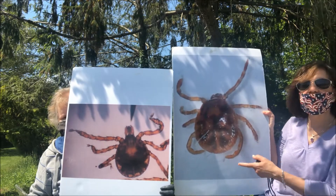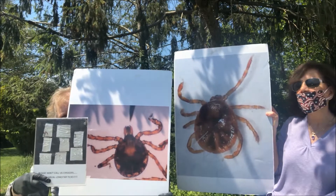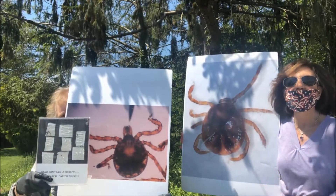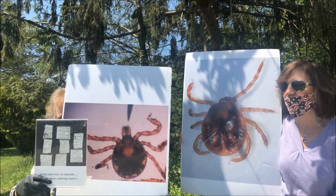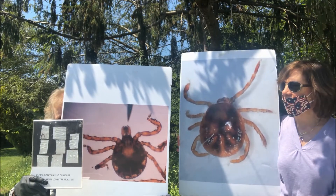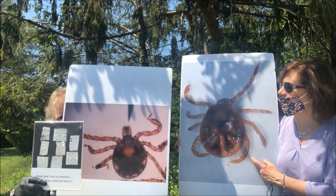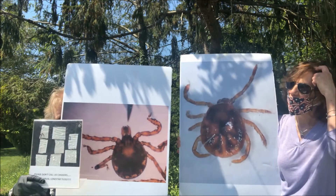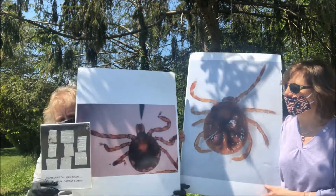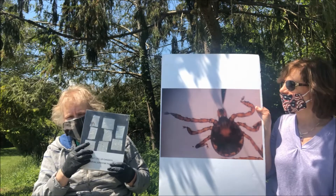I've got the nymph and Tammy's got the larvae of the lone star tick. These are blown up, but look at the size they actually are — you really can't see them, just to give you an idea of how small they are, about the size of a pinhead. The larvae are usually clustered together, and this tick is basically responsible for alpha-gal syndrome, which you can get from repeated bites from the lone star tick. People think the larvae are chiggers, but they really aren't — they're larval lone star ticks.